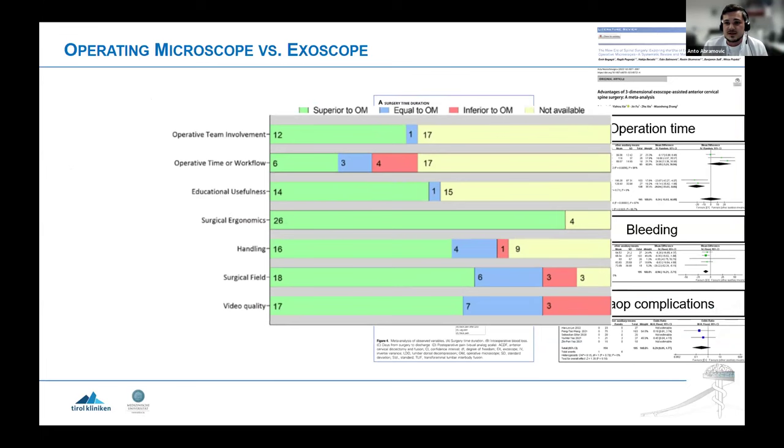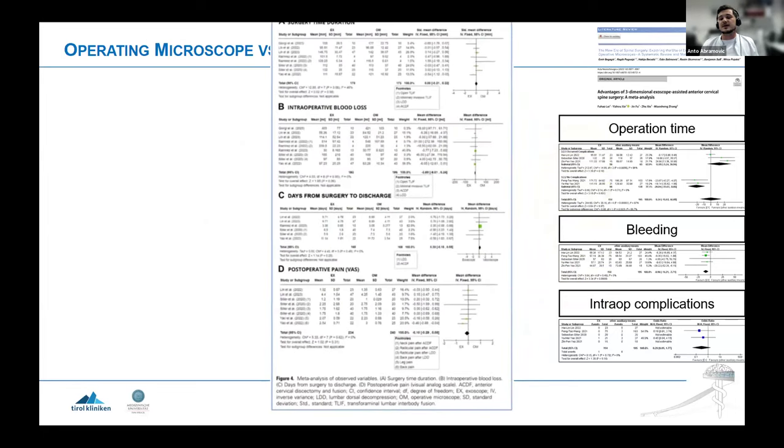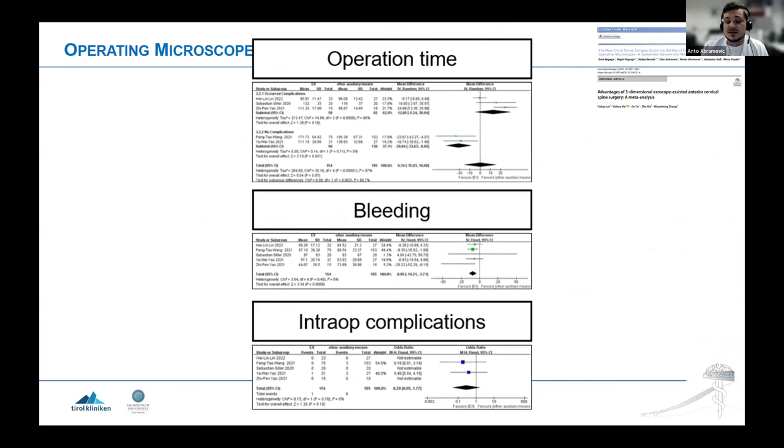There is also a beneficial effect for education and communication — if everyone looks at the same monitor, it's clearly easier for the surgeon to explain what he does compared to a surgical microscope where the surgical assistant has to overthink everything in the wrong direction. Communication with the whole OR team is much easier without the bulky microscope in front of you. Comparing microscope versus exoscope in spine surgery: two excellent meta-analyses show improvement of the exoscope for surgical ergonomics, educational usefulness, handling, surgical field, and even video quality described as better compared to operative microscopes.